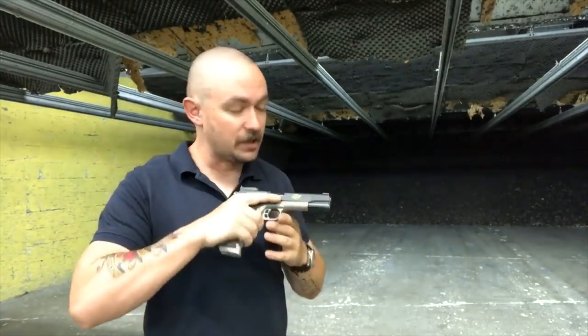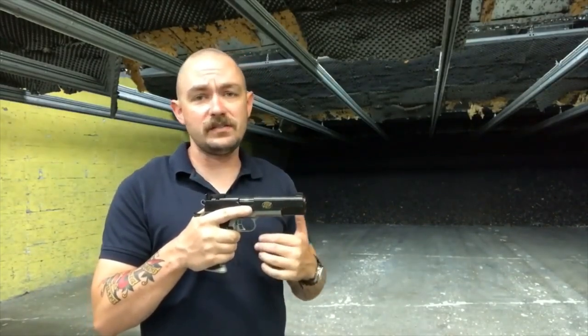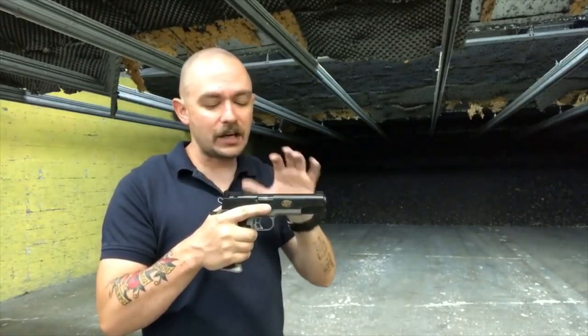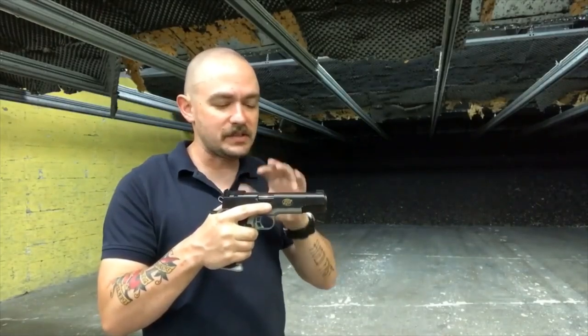That's how accurate it is. This gun is freaky accurate. We were able to shoot sub-2-inch groups at 25 yards with defensive ammo, with match ammo, all day long. Stupid accurate gun — extremely accurate, and just a pleasant gun to shoot.